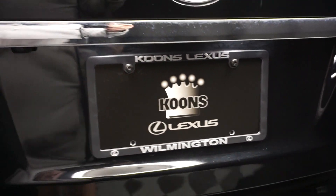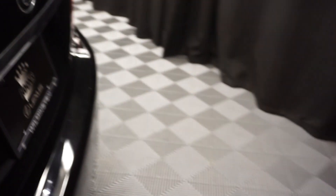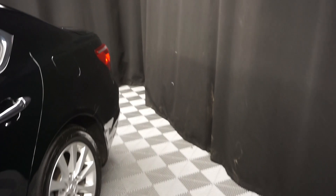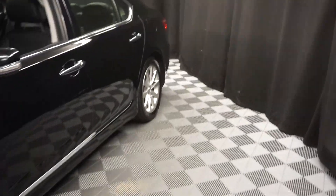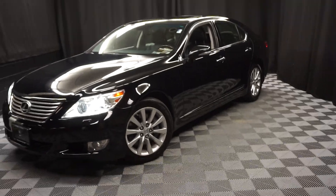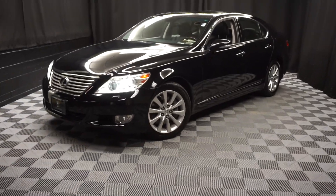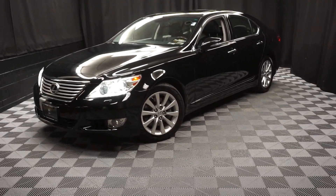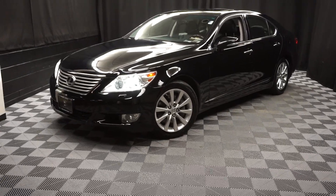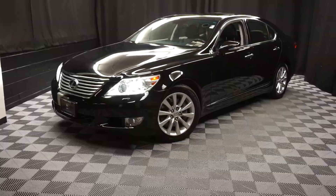And it's right here at Lexus of Wilmington. Looking for more information on this 2012 LS or any of the other most 100 vehicles in our pre-owned inventory in our 90,000 square foot pre-owned showroom? That's right — when you come here to Lexus of Wilmington, you do your car shopping indoors to avoid the elements of the weather. Stay warm, stay cool, stay dry. New car shopping inside at Lexus of Wilmington. Go to LexusofWilmington.com for more information.